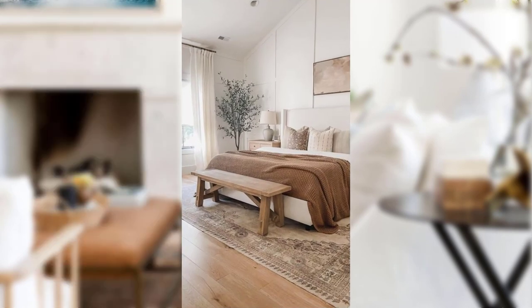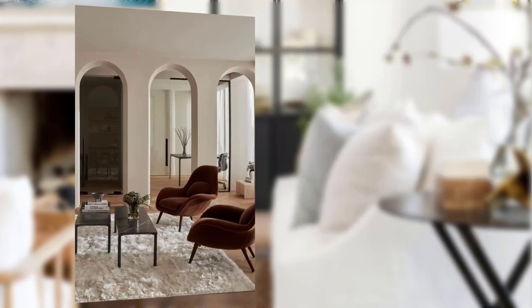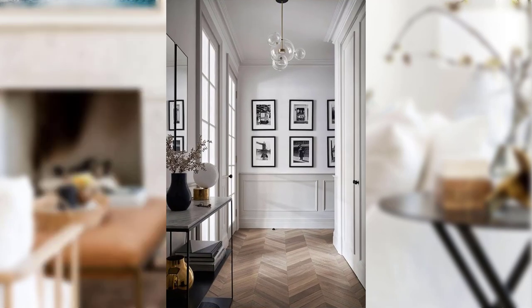There you have it — eleven blocks of traditional home decor that offer a wealth of design possibilities to transform your living space into a haven of timeless elegance. Embrace rich colors, luxury fabrics, classic furniture, and ornate accents to create an atmosphere that exudes warmth, sophistication, and history. Do not forget to subscribe to our channel for more inspiring decor ideas. Thanks for watching and happy decorating!